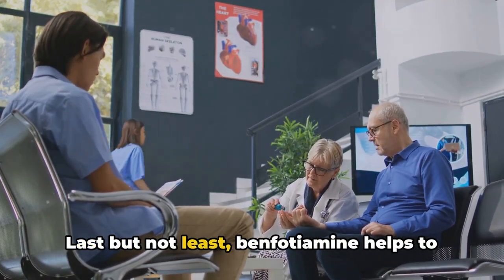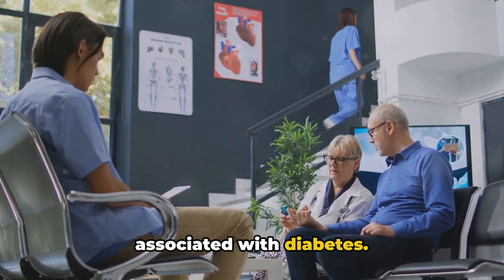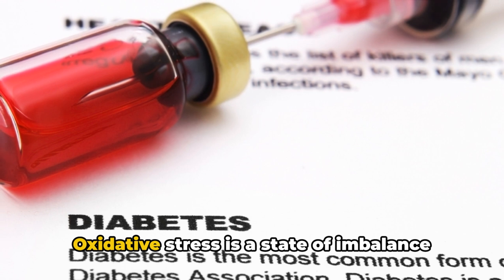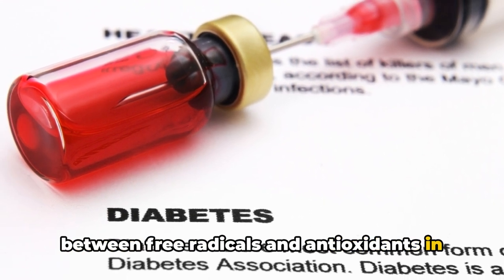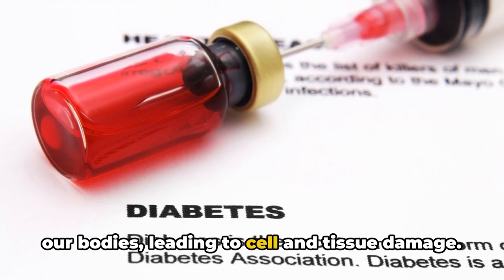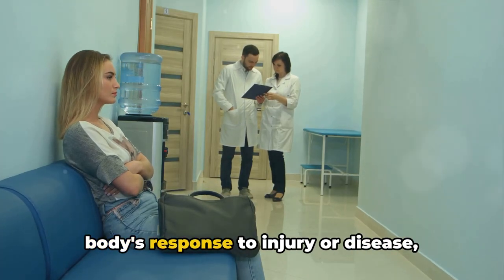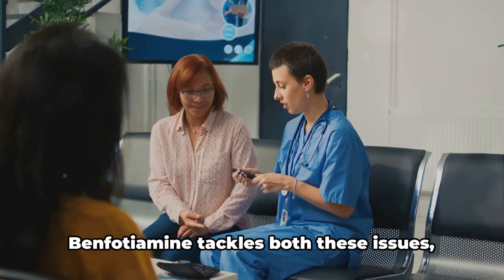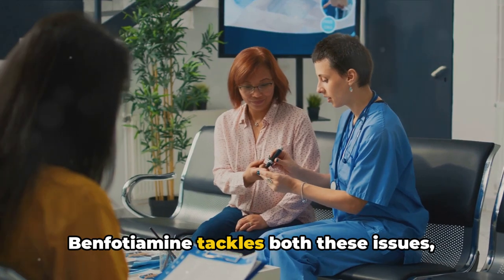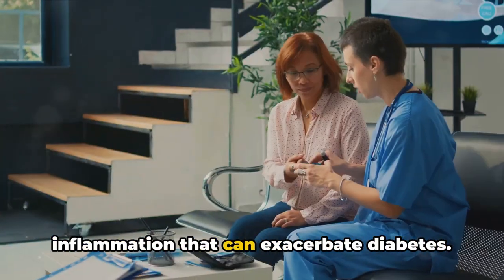Last but not least, benfodiamine helps to reduce oxidative stress and inflammation associated with diabetes. Oxidative stress is a state of imbalance between free radicals and antioxidants in our bodies, leading to cell and tissue damage. Inflammation, on the other hand, is our body's response to injury or disease, which can become chronic in people with diabetes. Benfodiamine tackles both these issues, helping to reduce the oxidative stress and inflammation that can exacerbate diabetes.